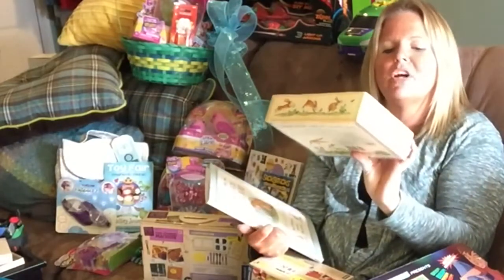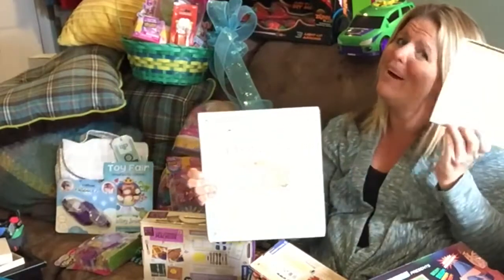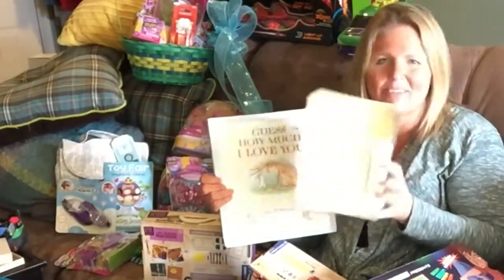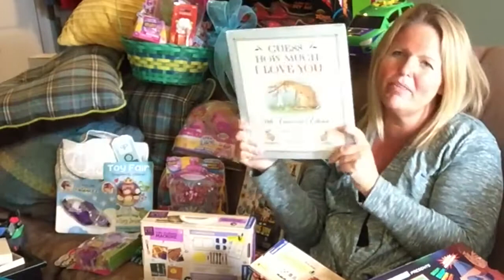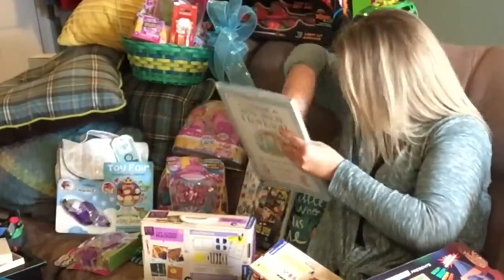This would be the book and toy gift set by Guess How Much I Love You, the 20th Anniversary Edition. But my two-year-old had to take the little rabbit out. It's a great product. They're celebrating 20 years — can you believe this book has been out for 20 years? Guess How Much I Love You, 20th Anniversary Edition — you can have that book.